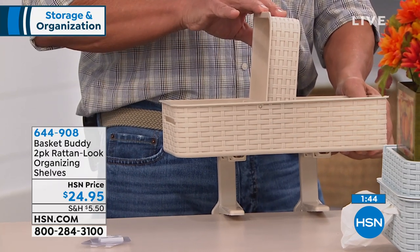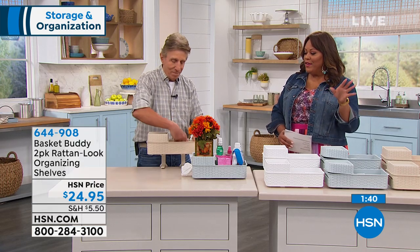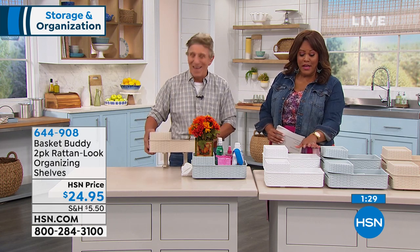Where do you put the little dryer sheets or the dryer balls to throw into the dryer? You have everything that you need — the lint brush — put it all in here. Remember, you're just choosing your color, but you're getting two for $24.95, which is a steal of a deal. And both are the same color, of course.